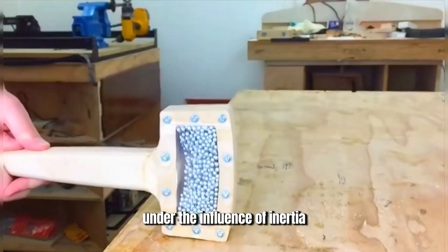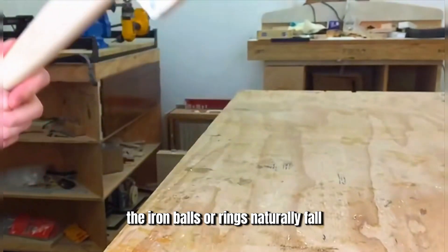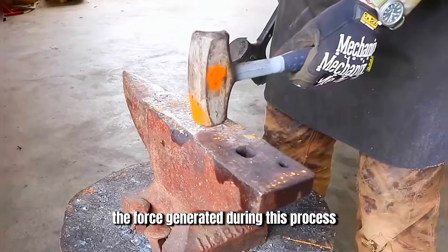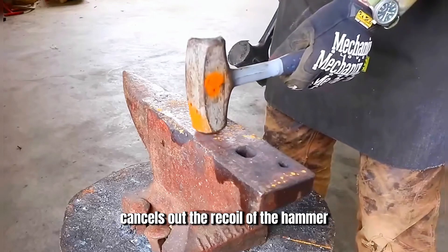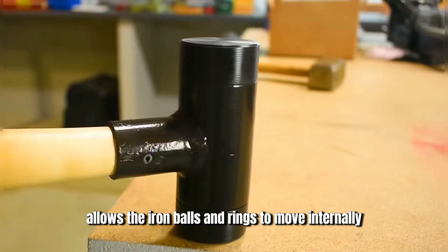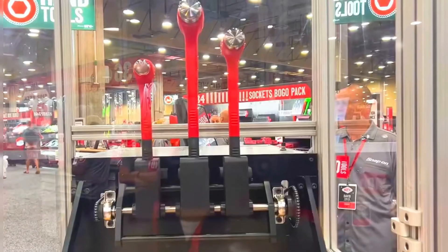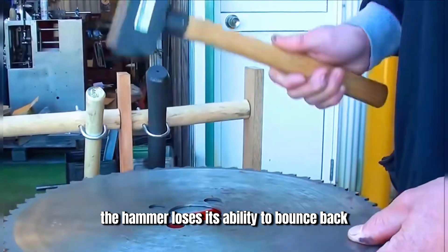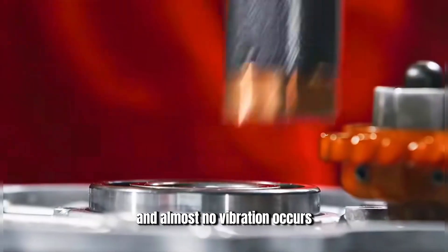When the hammer hits the ground, under the influence of inertia, the iron balls or rings naturally fall from the top to the bottom of the hammer. The force generated during this process cancels out the recoil of the hammer, and the remaining kinetic energy only allows the iron balls and rings to move internally. With all the kinetic energy dispersed, the hammer loses its ability to bounce back and almost no vibration occurs.